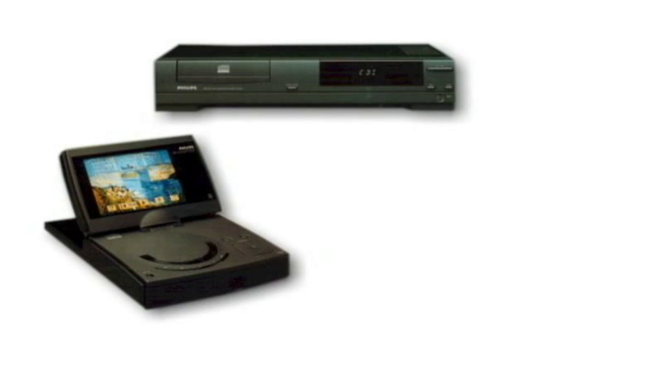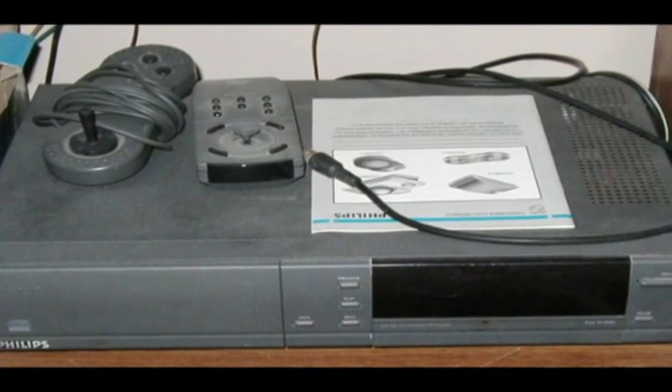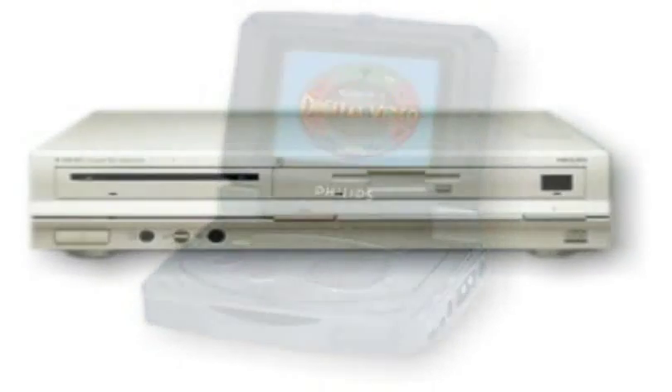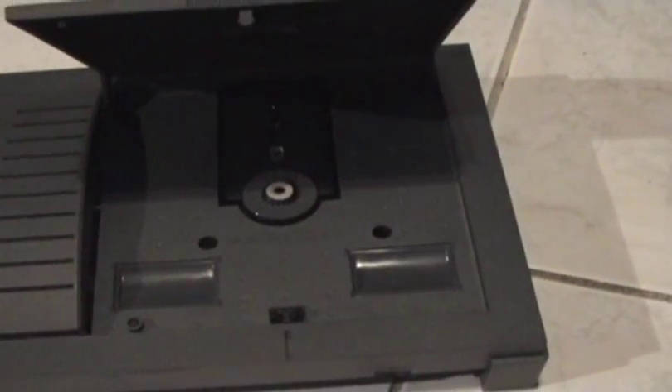Over the lifespan of the CD-i, they released several models — such as the 200 series, which looked like a regular CD player. In addition, they sold the portable 300 series and the high-end professional 600 series. Later on, they released the 400 series, which resembled a gaming console with a pop-open lid, similar to the PSX.